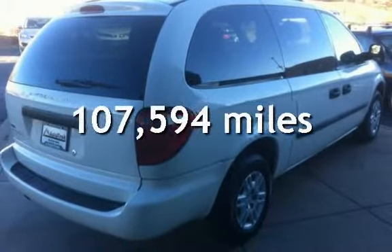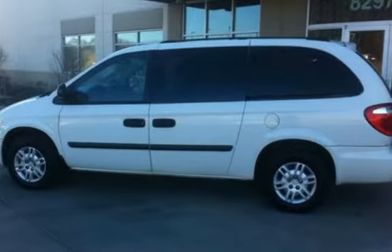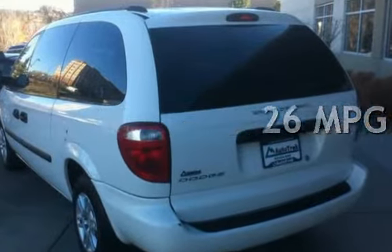This Dodge has less than 108,000 miles on the odometer. Estimated fuel economy for this vehicle is 19 miles per gallon in the city and 26 miles per gallon on the highway.